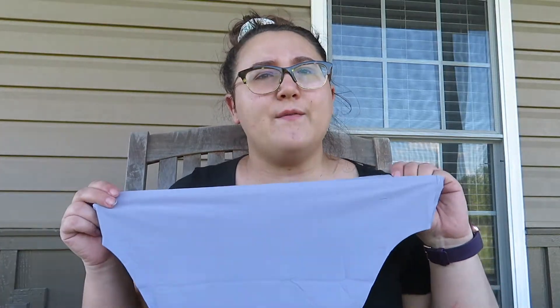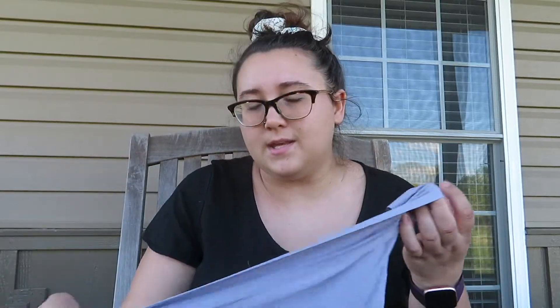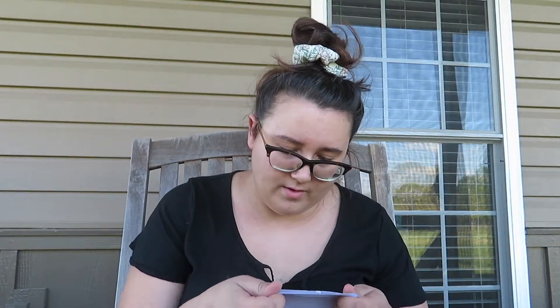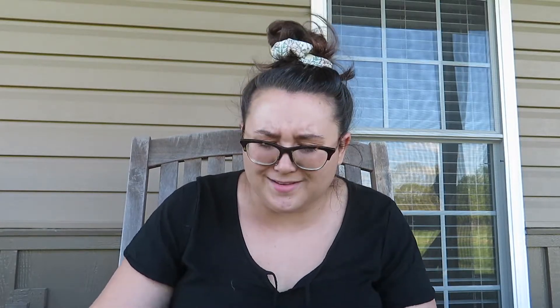So if you're wearing something like a bodycon dress, you will be able to see the underwear lines through it. But if you're wearing jeans or something like that, you shouldn't. That's something to keep in mind. But they are really nice, they feel really nice. They're made of nylon and spandex. Machine wash cold, tumble dry low.